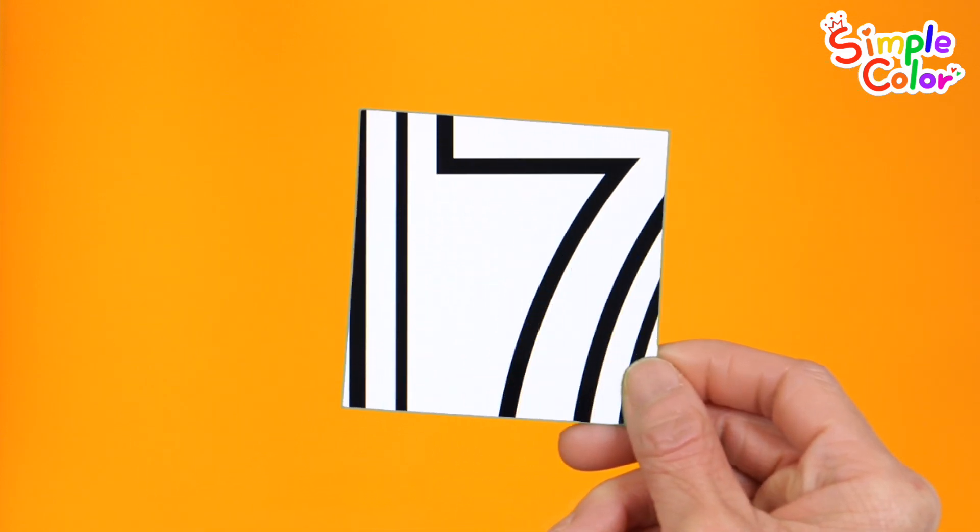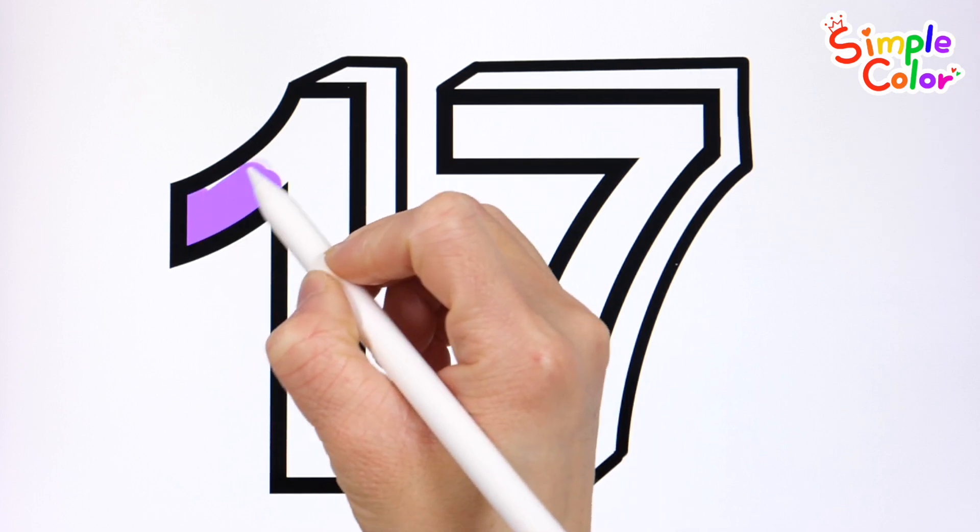What do you see? Shall we color the numbers? Let's color it purple.